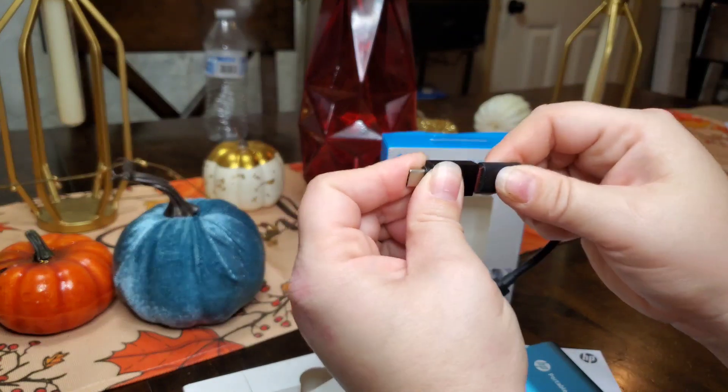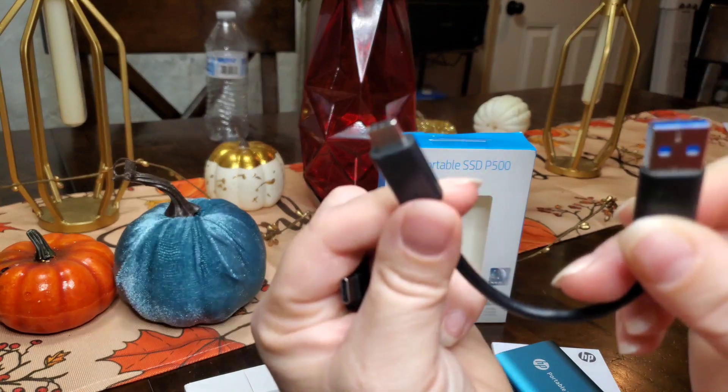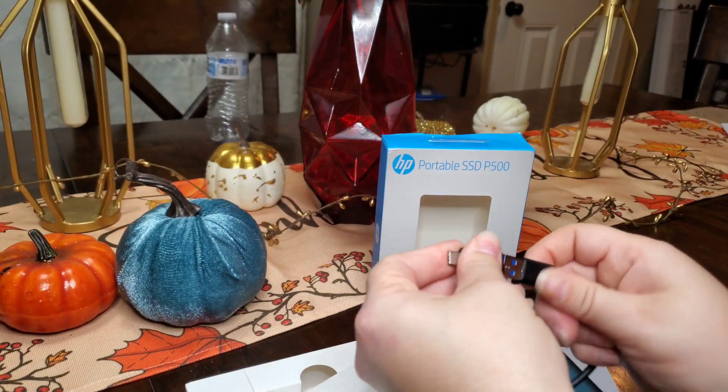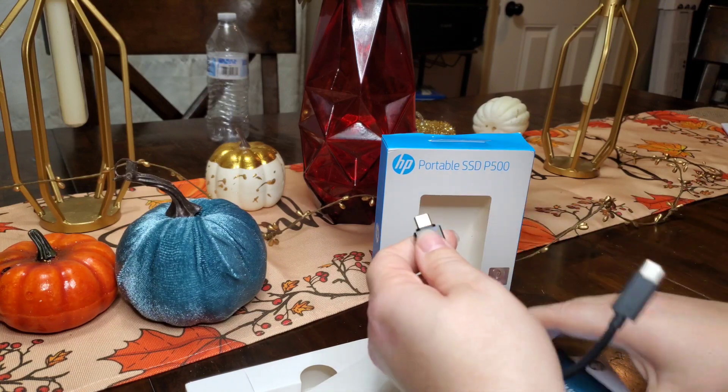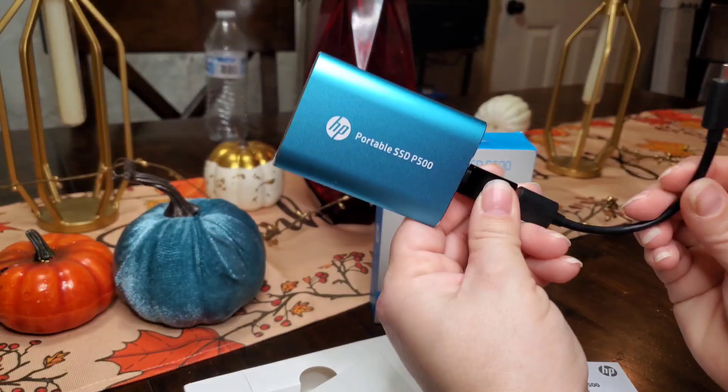The speed is phenomenal. It does have USB 3.2 Gen 1, and it is so fast to upload anything on this external hard drive. This is the best portable hard drive that I have ever had.